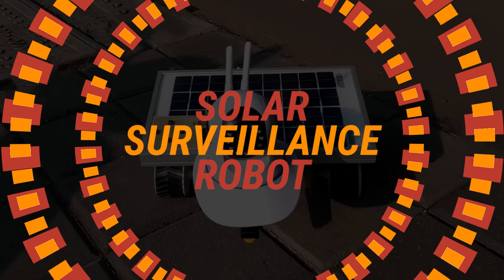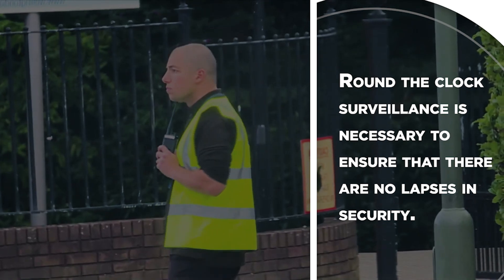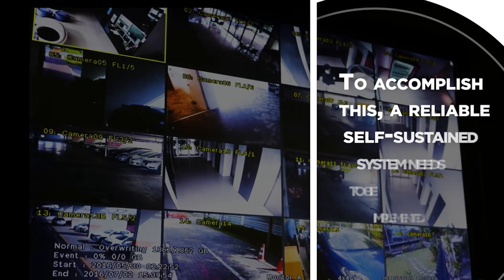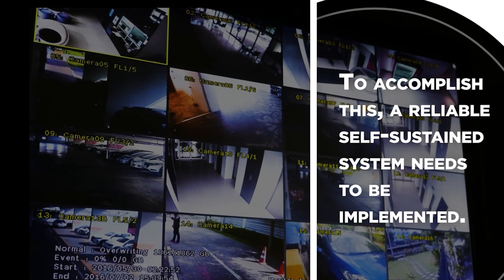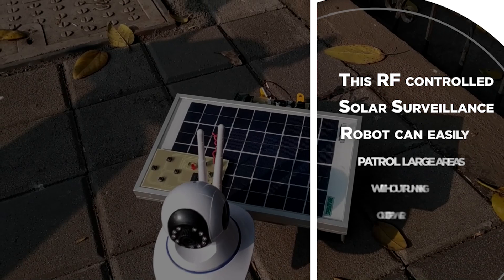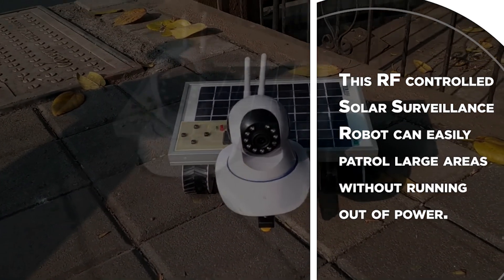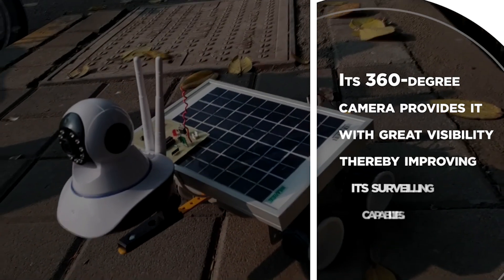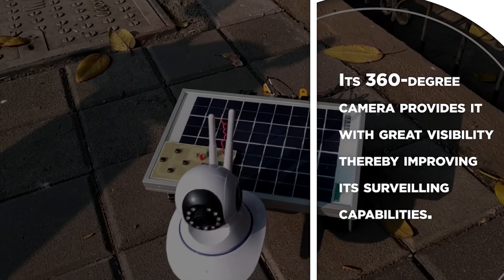Solar Surveillance Robot. Round-the-clock surveillance is necessary to ensure that there are no lapses in security. To accomplish this, a reliable self-sustained system needs to be implemented. This RF-controlled Solar Surveillance Robot can easily patrol large areas without running out of power. Its 360-degree camera provides it with great visibility, thereby improving its surveilling capabilities.